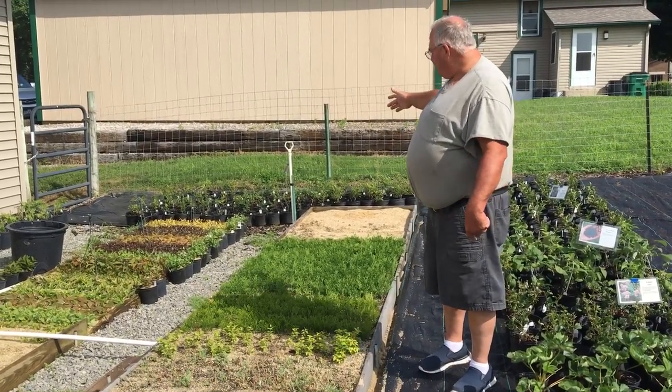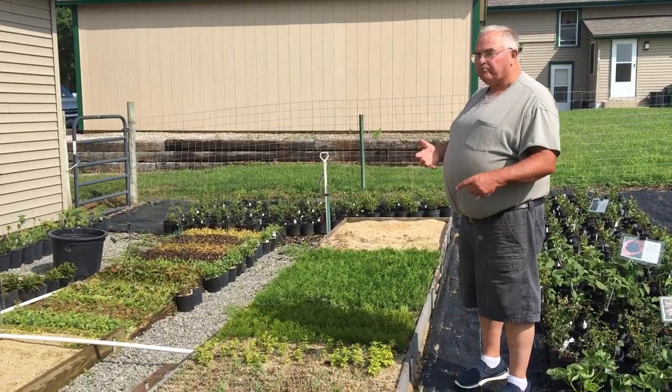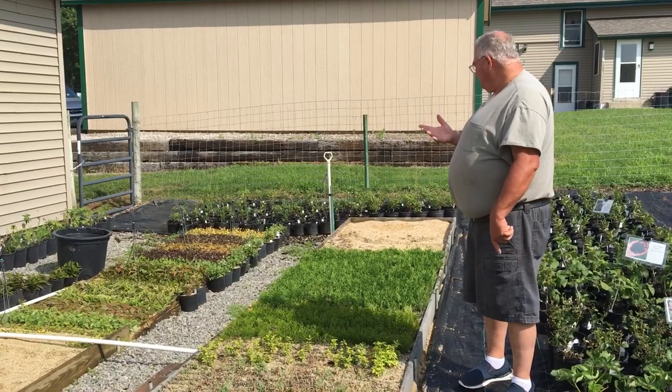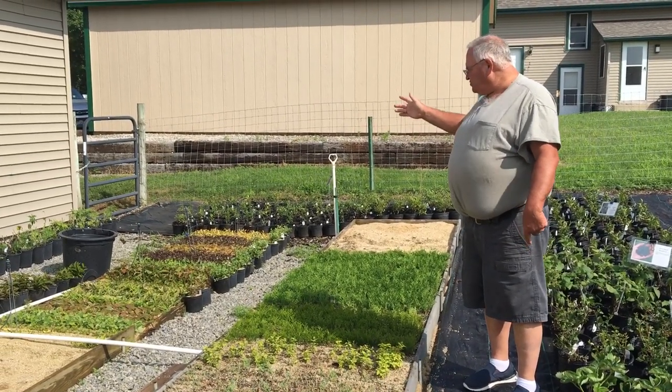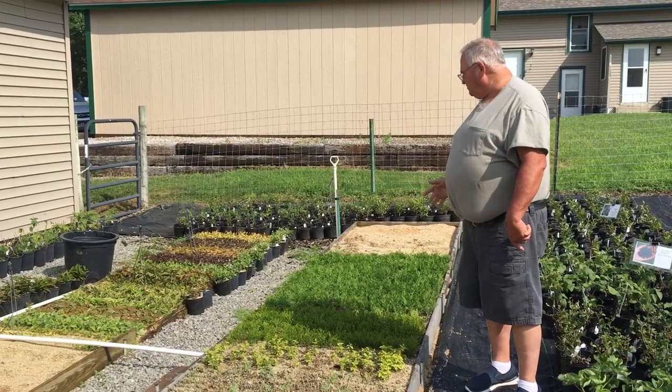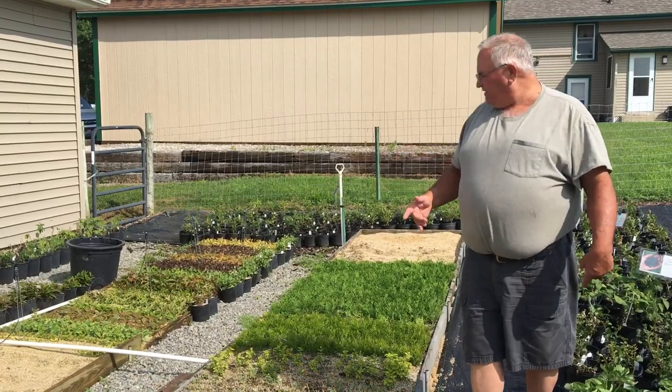Down here we stuck gold mound spirea, gold flame spirea, shirobana spirea, bridal wreath spirea, and then tango weigela, java red weigela, red prince weigela, variegated weigela. There's burning bush and I think there's a few victory privet in there.